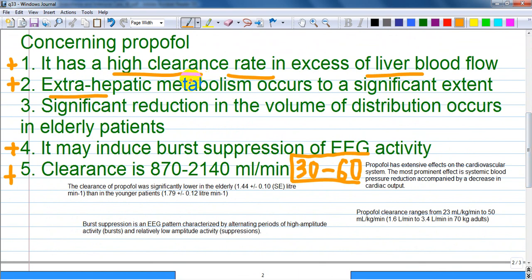Concerning propofol, it has a high clearance rate in excess of liver blood flow. This is a correct answer. As blood comes to the liver with propofol, hepatocytes have a high capacity to metabolize drugs. If more blood comes to the liver, more propofol is delivered and metabolized.